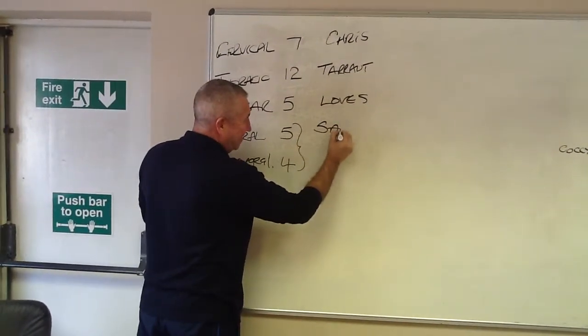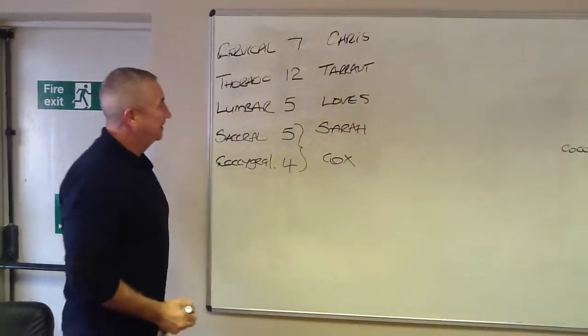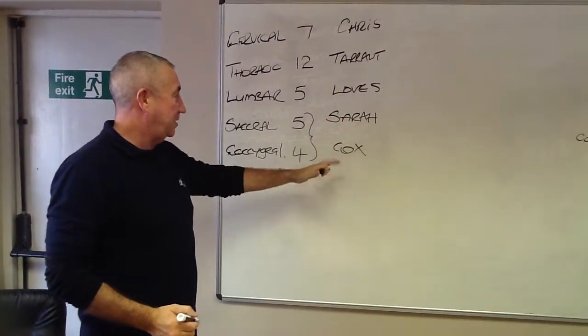So we have two ways to remember it. The acronym is Sarah Cox — cervical, thoracic, lumbar, sacral and coccygeal.